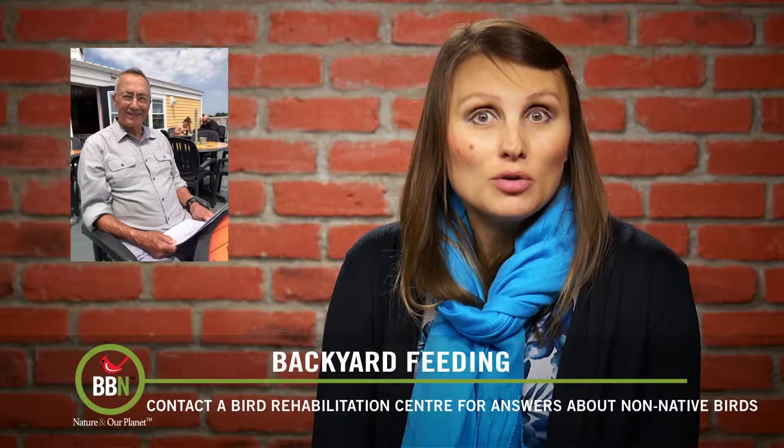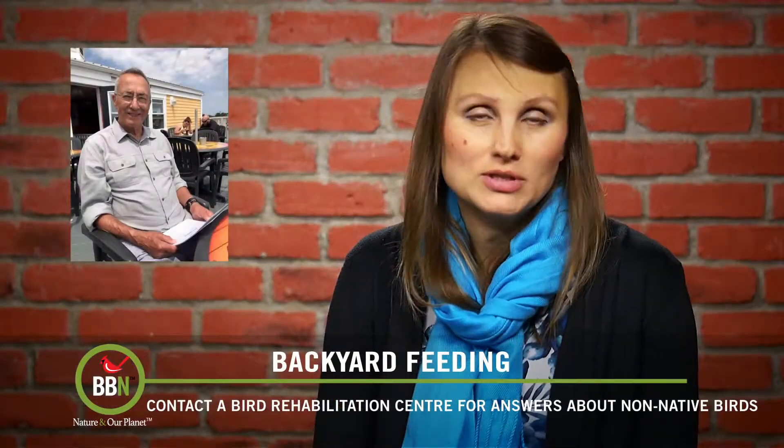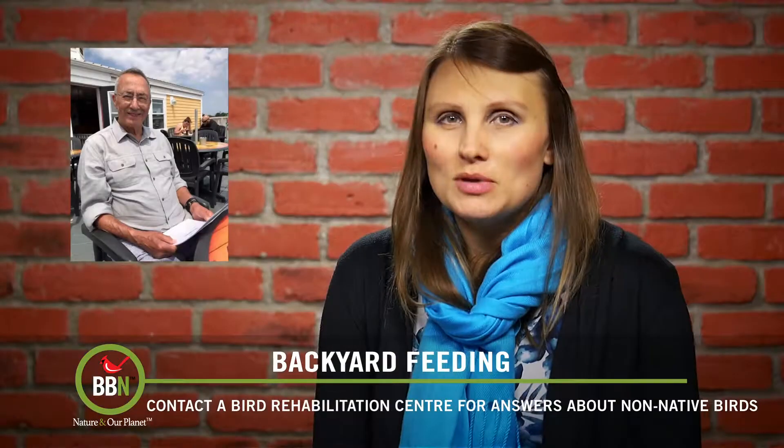Bob Dinwoody has a European goldfinch — I guess it's trying to escape Brexit — hanging out with a bunch of American goldfinches at our classic bird feeder since about Christmas. Bob wasn't sure what to do, so he contacted me.